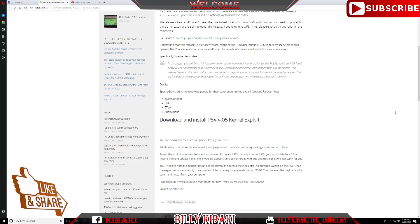Importantly, spectre dev states: 'In this project you will find a full implementation of the NaJJ kernel exploit for the PS4 on 4.05. It will allow you to run arbitrary code as kernel to allow jailbreaking and kernel-level modifications to the system. This release however does not contain any code related to defeating anti-piracy mechanisms or running homebrew.'